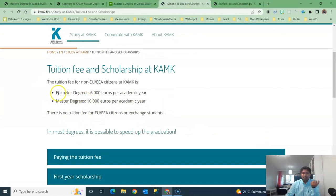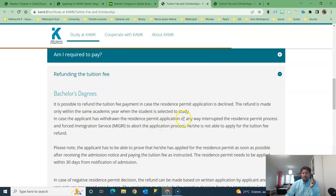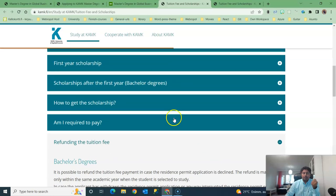For bachelor's degree study, the tuition fee is 6,000 euros per year, but this is a master's program so it is 10,000 euros. One more thing I'd like to mention: regarding refunding the tuition fees — if you get a negative decision, it says no refund from the paid tuition fees at all. They might change this later, as last year they had similar wording but changed it, but currently it shows no refund.